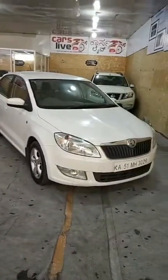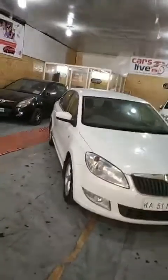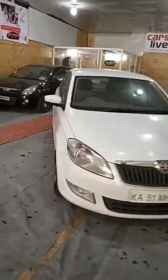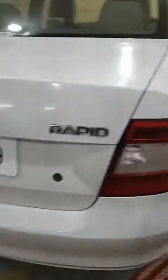This is the pearl white Skoda Rapid Ambient Series — the top-end TDI diesel automatic DSG gearbox variant. It's pearl white in color, driven just about 33,000 kilometers, and still on company tires. The body line is very neat and clean, very crisp. There are no accidents, no dents, no scratches — nothing whatsoever. In fact, it hasn't even been repainted or had any touch-up done. Let me take you around the body line of the Rapid Skoda.